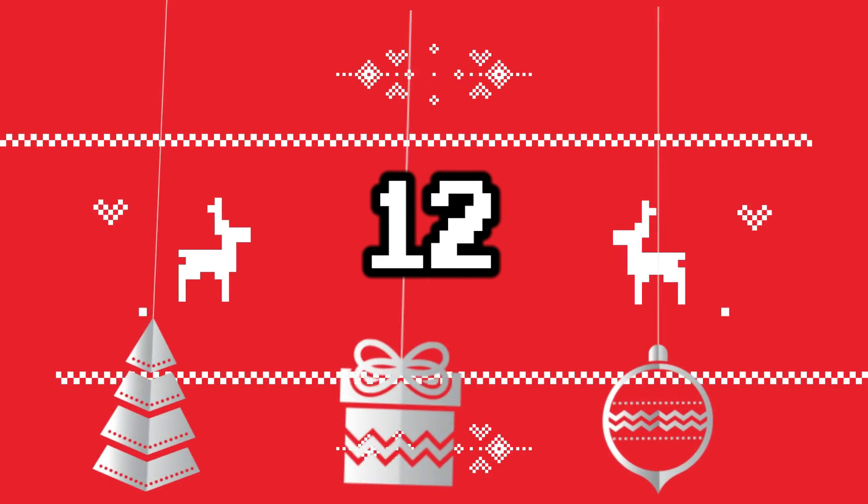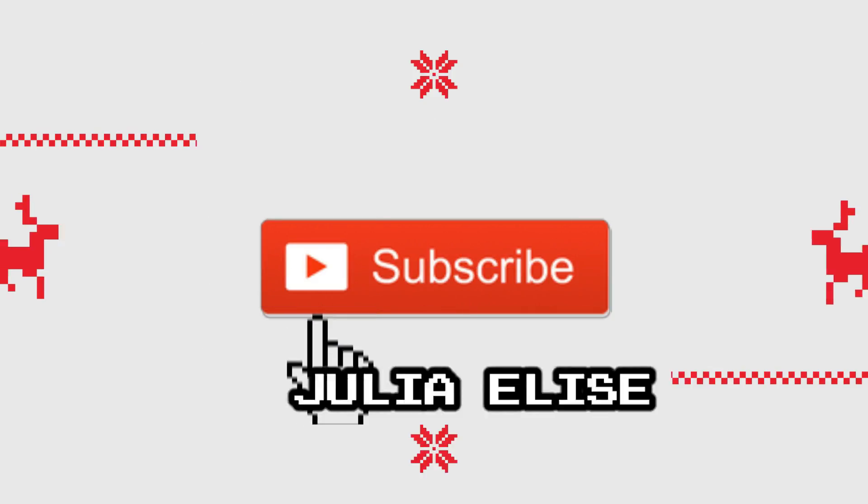Hello everyone! It's Julia Elise. Welcome back to my channel and welcome to the 12 Days of Juju. Today I am so excited to be bringing you my 2017 Christmas apartment tour. For those of you who've been around since this time last year, I love you — and you will get to see how very different my decor is this year. I got to reuse a lot of my stuff while completely changing the aesthetic of all my decorations, and to me that is so very exciting.